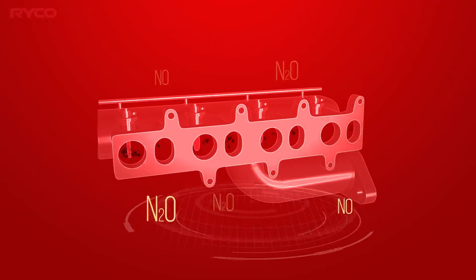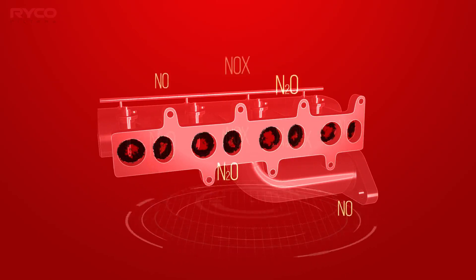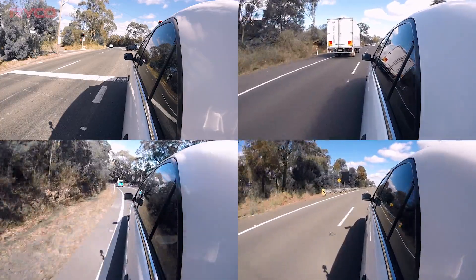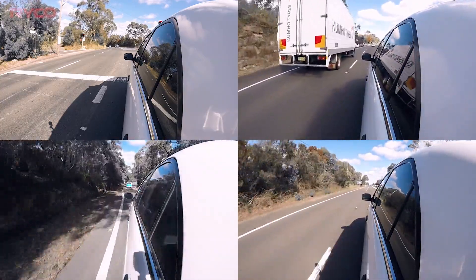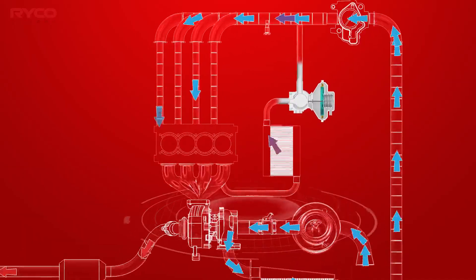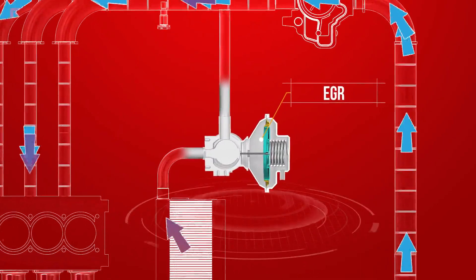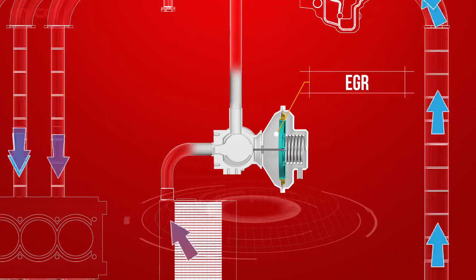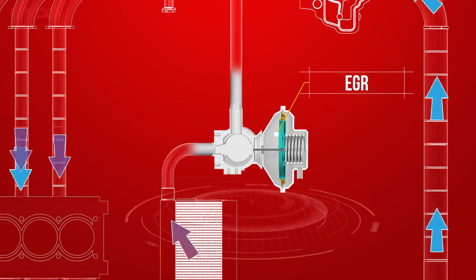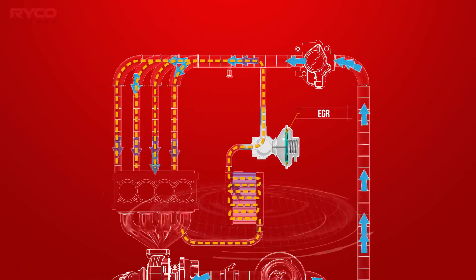Unwanted carbon in the manifold is caused by the emission regulations that CRD vehicles must comply with. The main pollutant that needs controlling is NOx, or nitrogen oxides. Diesels produce very high levels of this gas due to a combination of excess oxygen and high combustion pressures and temperatures. The majority of diesel vehicles on our roads are fitted with a device called an EGR valve, which controls NOx emissions by lowering the combustion temperatures through recirculation of a small quantity of inert exhaust gas. The gas flows from the exhaust through the EGR valve to the intake manifold, where it's able to enter the engine cylinders.